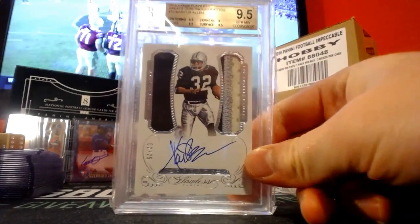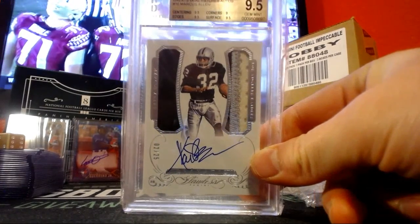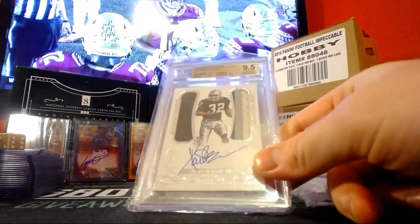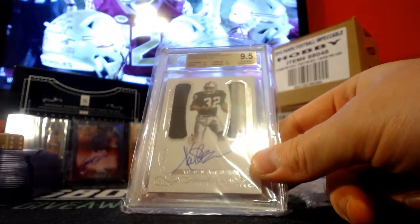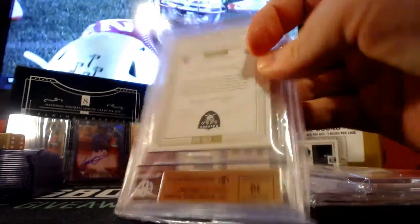I'm going to do like these. Marcus L., 9.5. Three-color patch auto. 9.5s all around, corners with a 9. And a 10 auto again. Nice.